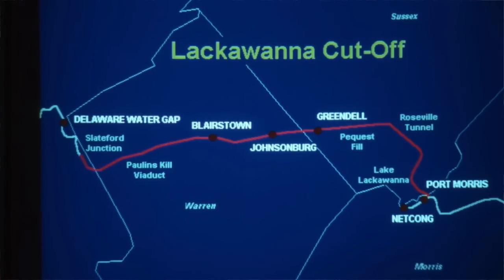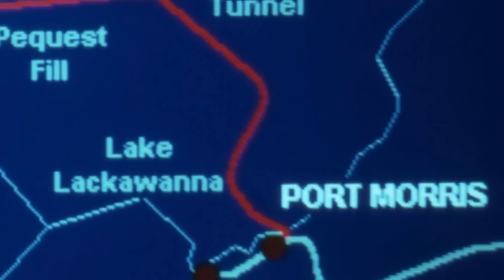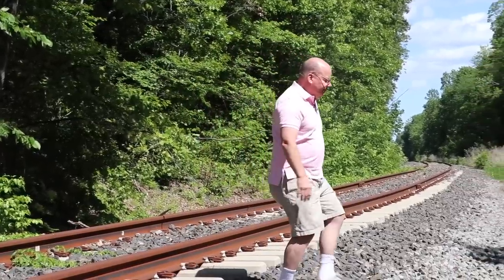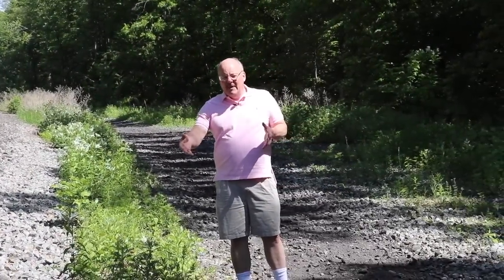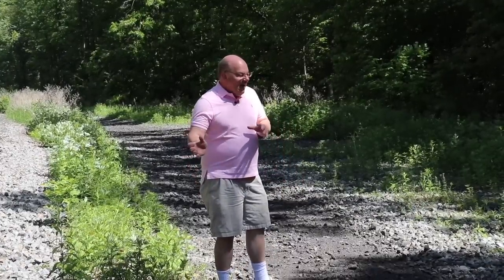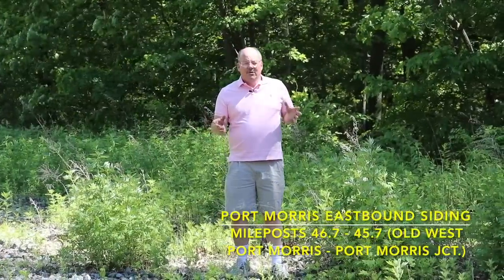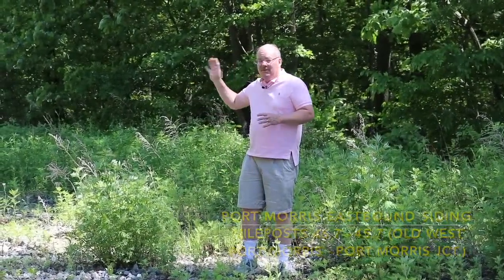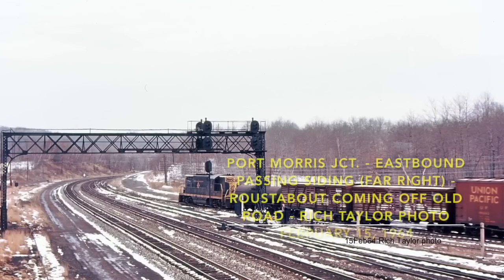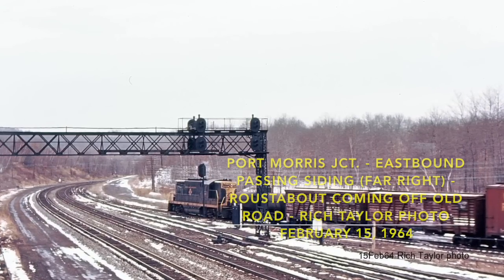In terms of sidings, this wasn't the siding — this was the westbound main of the Cut-Off. Now as I move over here, where I'm standing was the eastbound main of the Cut-Off. Moving a little further, this was the passing siding, which started roughly here and continued up to Port Morris Junction, which is about a little over a mile away from this location.